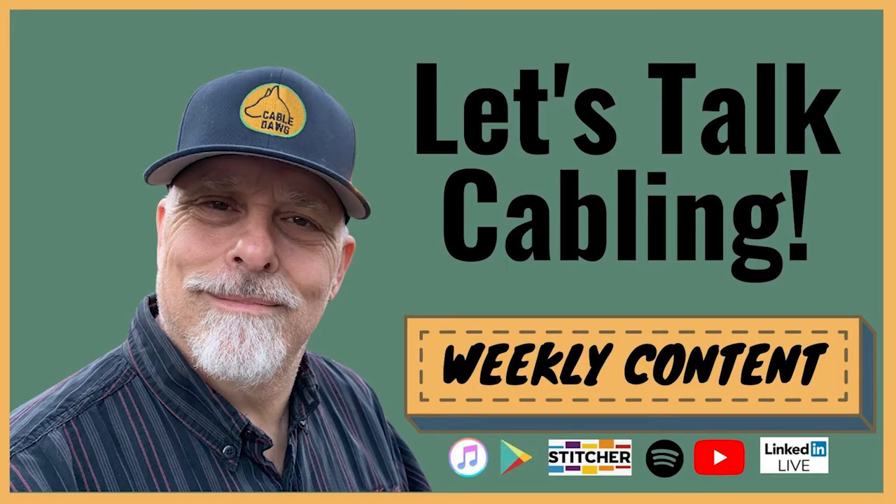One of my favorite things about being a podcast host is I get to play with some really cool new tools and meet some really interesting people. Today is a double whammy. Don't hang up that phone — we've found what you're looking for. Welcome to the Let's Talk Cabling Podcast with Chuck Bowser, RCDD.